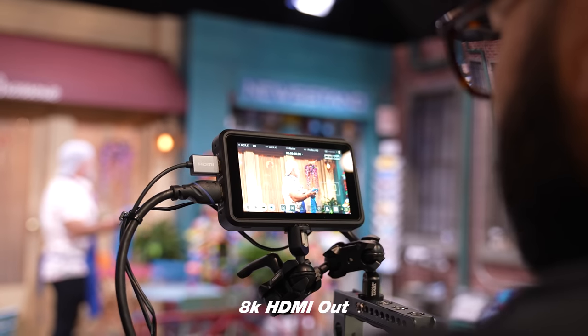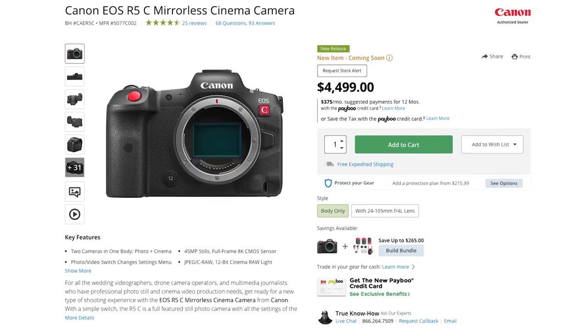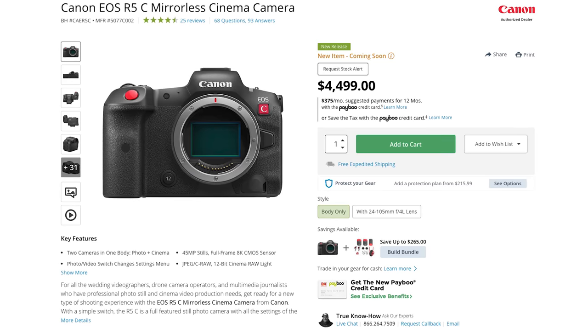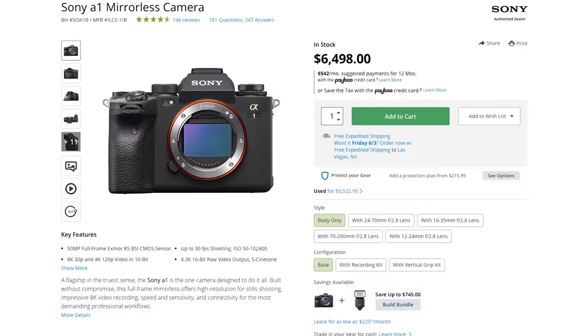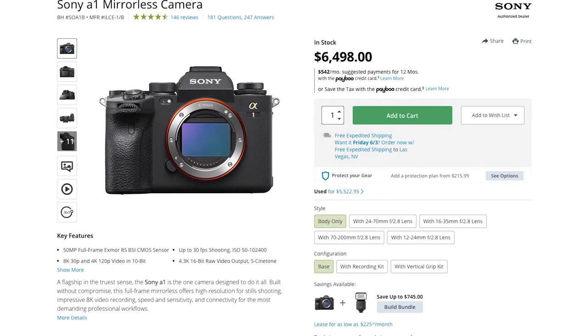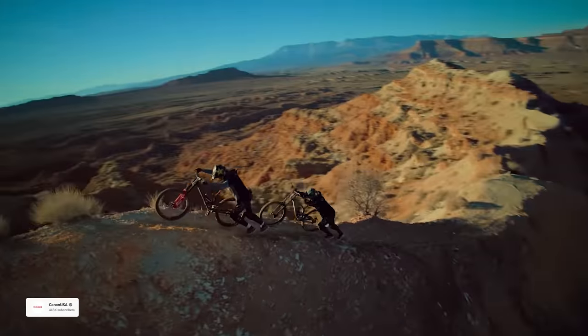It also supports HDMI out at 8K, depending on if your recorder supports that. The price of this camera is $4,500 here in the U.S. for the body. I would say that is not a bad price point, considering Sony's competitive camera — the Sony A1 — is $6,500 for the body here in the U.S. Considering what you're getting with this camera, it's great from a price point standpoint, but I really see this as Canon's effort to reach people who are doing both video and photo.